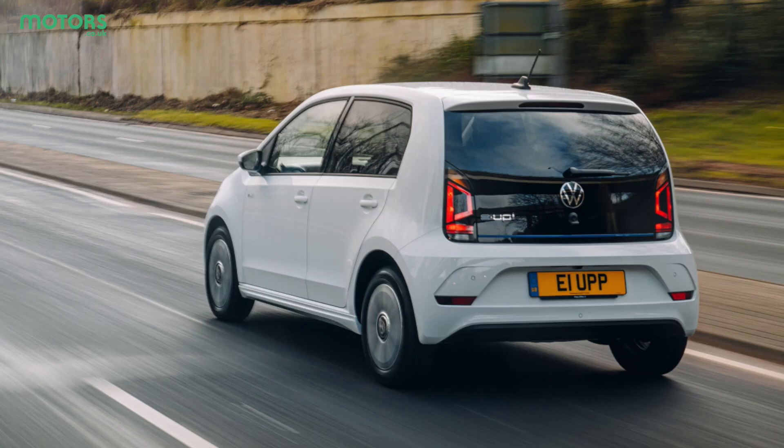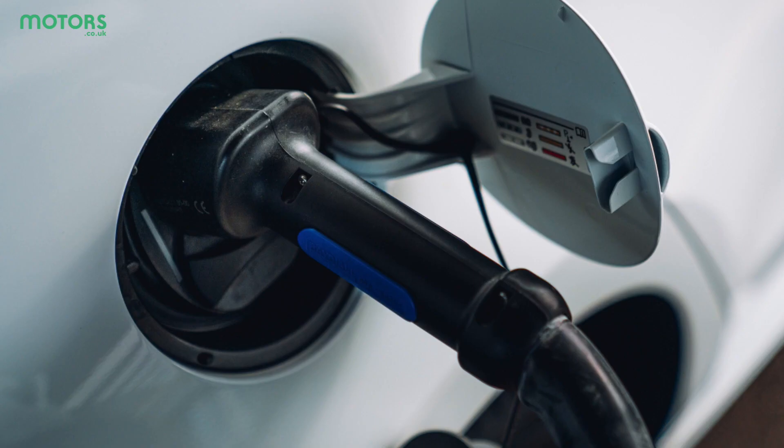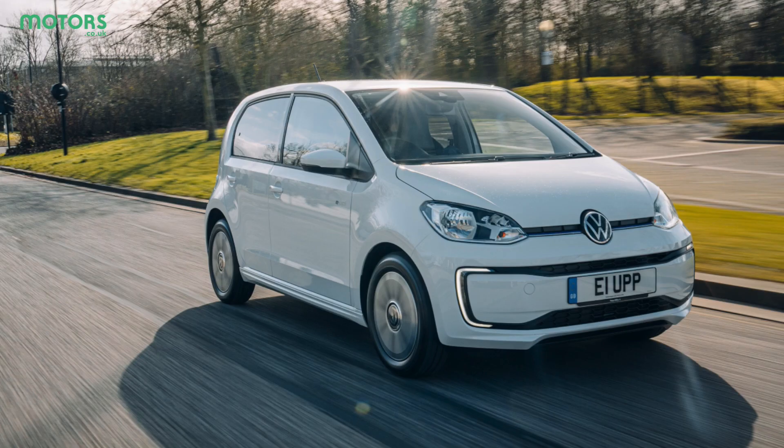Volkswagen's e-Up, for instance, is rated to 40 kilowatts, so even if you plugged it into a 150 kilowatt charger, the maximum speed that it could accept would be 40 kilowatts.